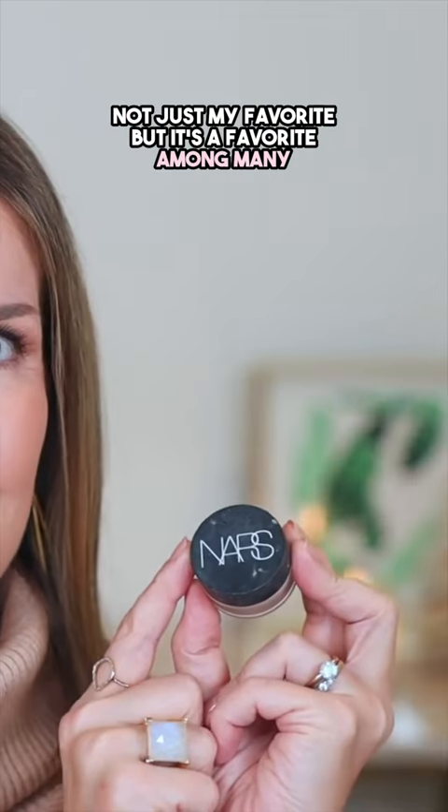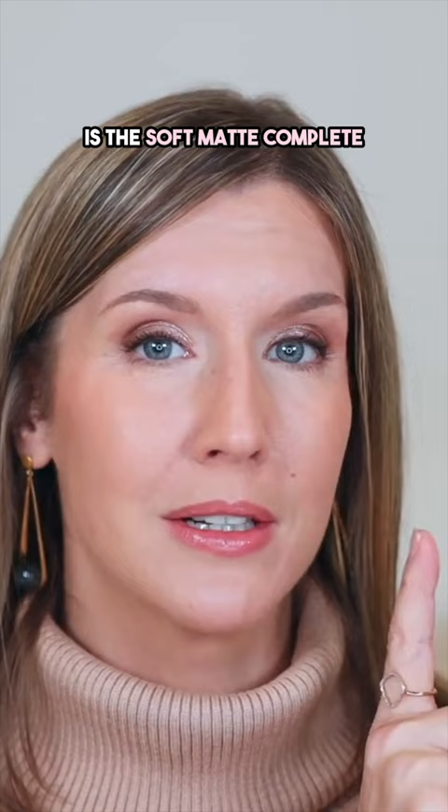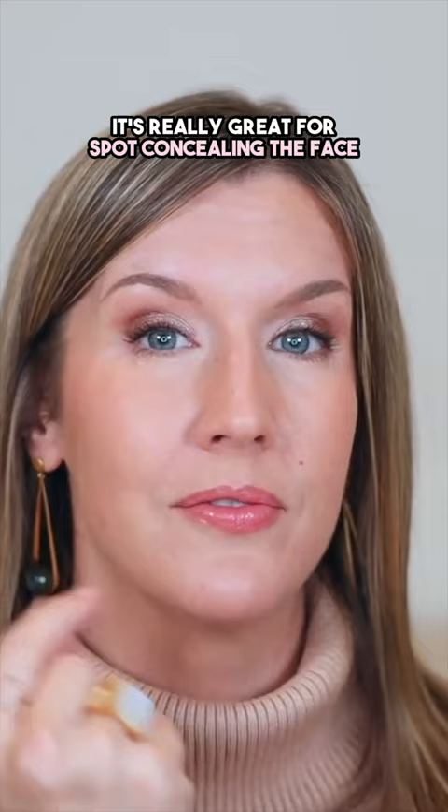My favorite face concealer — well, not just my favorite, but a favorite among many — is the Soft Matte Complete. This is not great for under the eyes if you have dry under eyes. It's really great for spot concealing the face. It's opaque, blends in and looks like skin, and lasts all day.